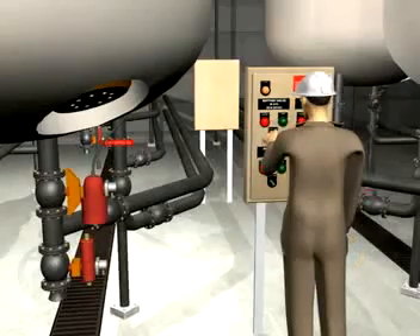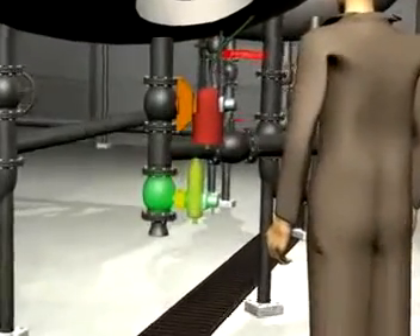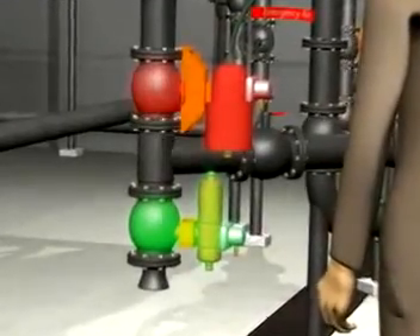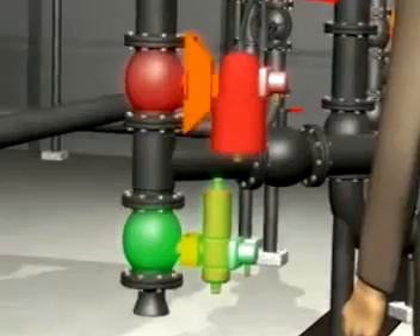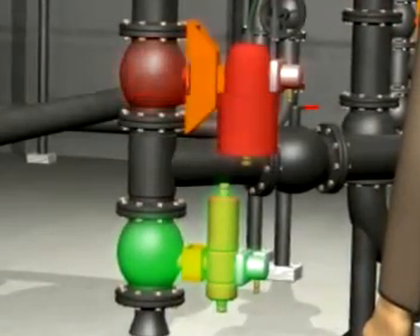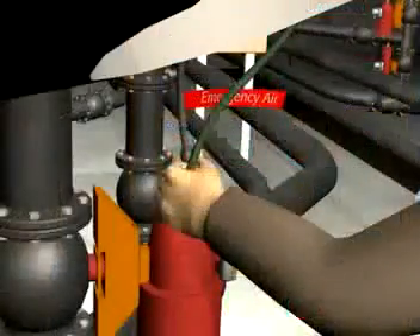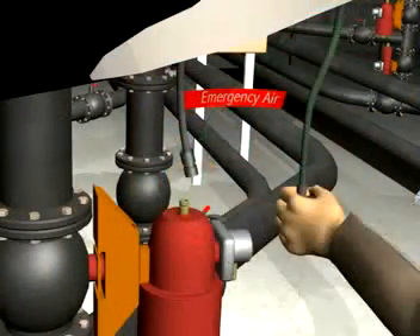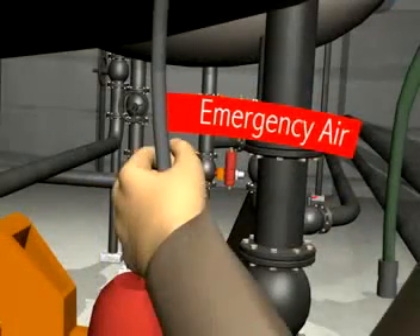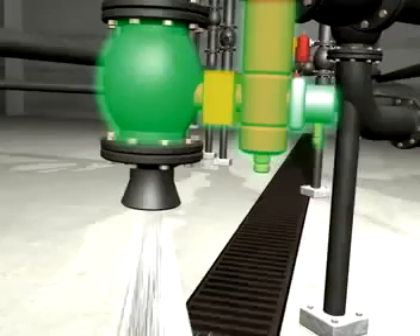The operator turned switches to open the reactor bottom valve and the drain valve. The drain valve opened, but the reactor bottom valve remained shut. An interlock blocked the air supply to the valve's actuator. It was designed to do this as a safety measure when the reactor was under pressure, to prevent an accidental release. But instead of checking to see why this valve would not open, the operator decided to bypass the interlock. He disconnected the existing valve air supply hose and reached for one with a continuous air supply meant for use only in emergencies. He connected this hose to the valve. It opened.